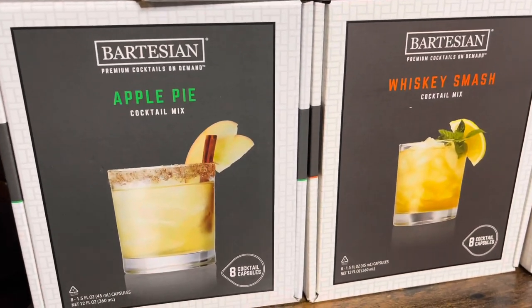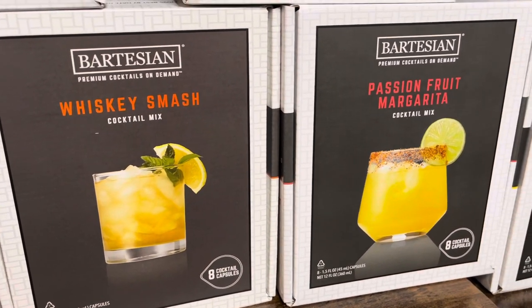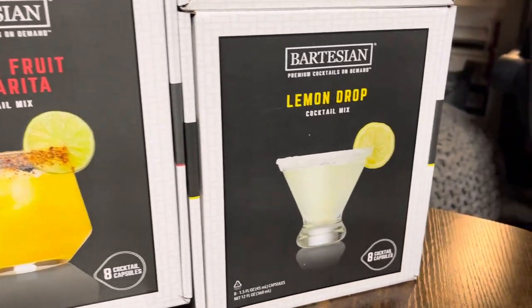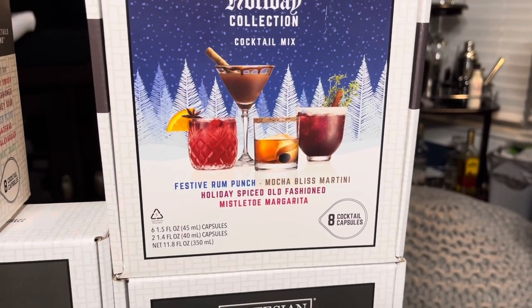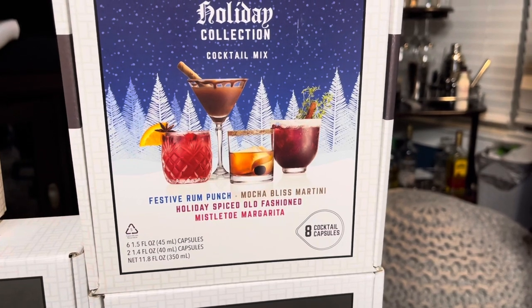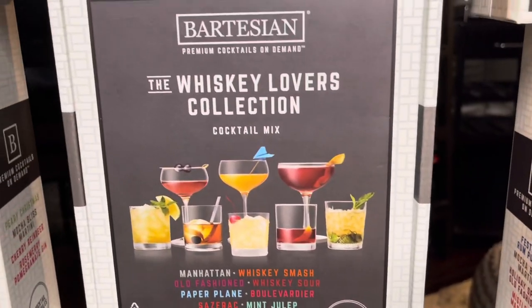We got some holiday ones too! So we have apple pie, whiskey smash — really excited about that one — passion fruit margarita, and lemon drop. This is one of the holiday collections, and it has festive rum punch, mocha bliss martini, holiday spiced old-fashioned, and mistletoe margarita. So excited to show y'all some holiday drinks!